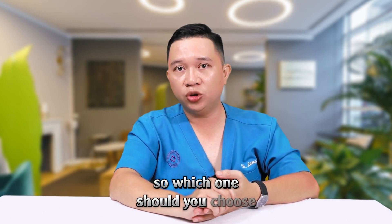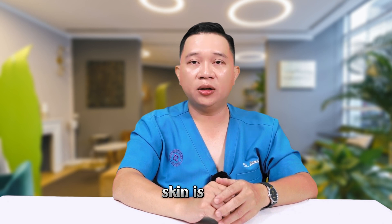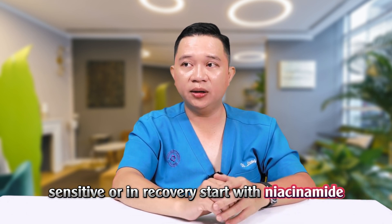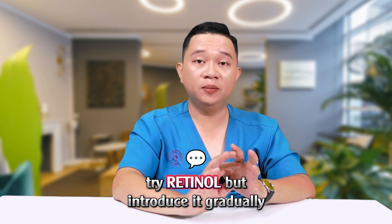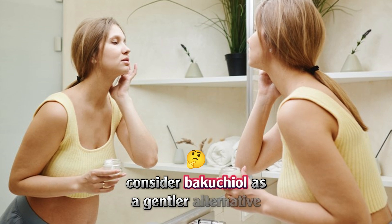So, which one should you choose? If you have healthy skin and want to brighten and prevent early signs of aging, go with Vitamin C. If your skin is oily, sensitive, or in recovery, start with Niacinamide. If you already have wrinkles, uneven texture, or sagging, try Retinol — but introduce it gradually. If Retinol is too harsh for your skin or you're pregnant, consider Bakuchiol as a gentler alternative.